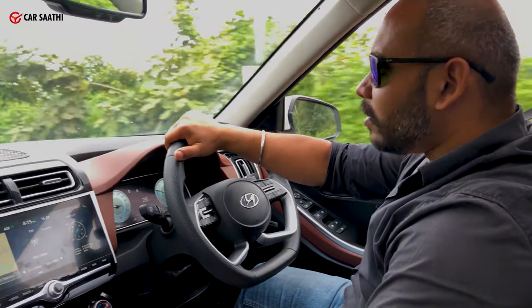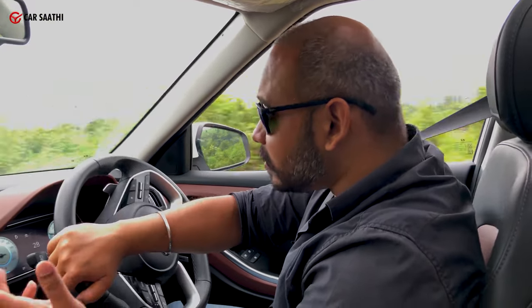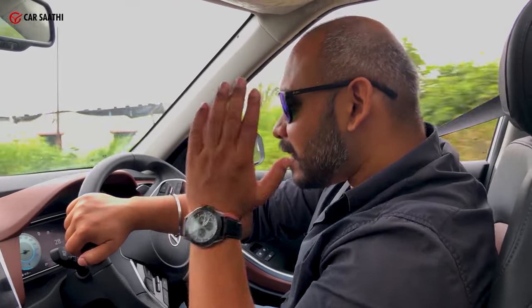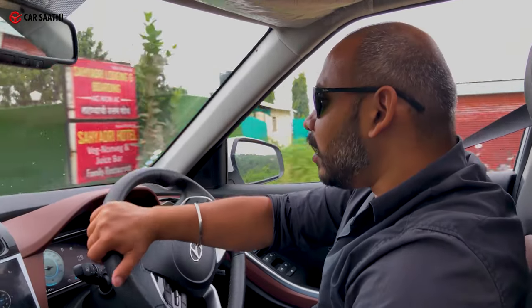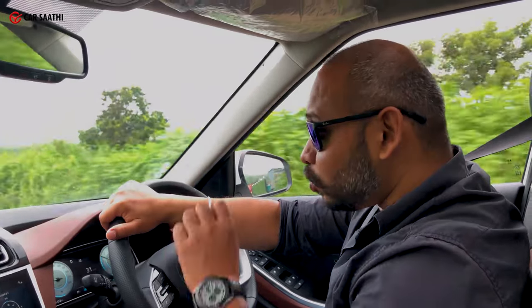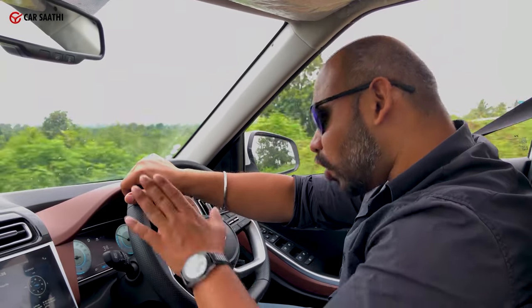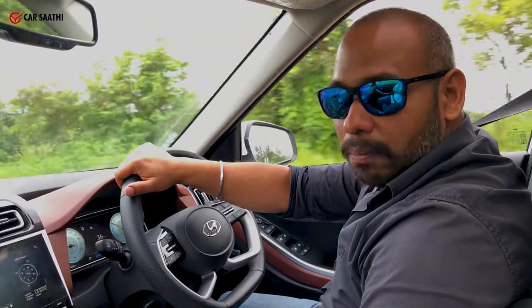It's something you can live with. There's something to like about the car — everybody will find something to like. Only if you're an enthusiast who loves to drive hard may this not be the one for you, but there's nothing that is a complete deal breaker.